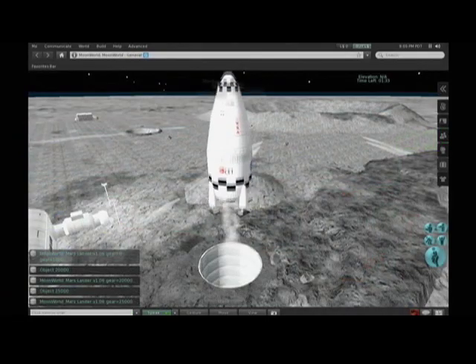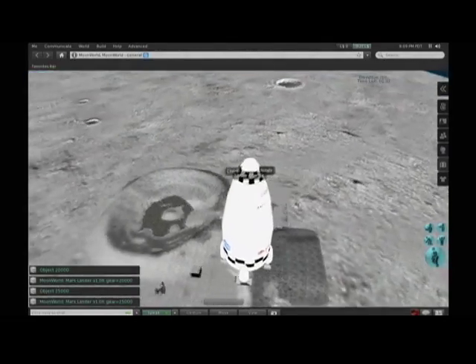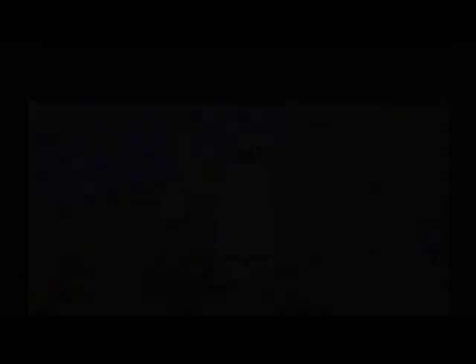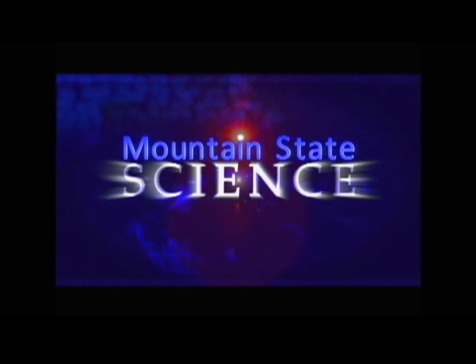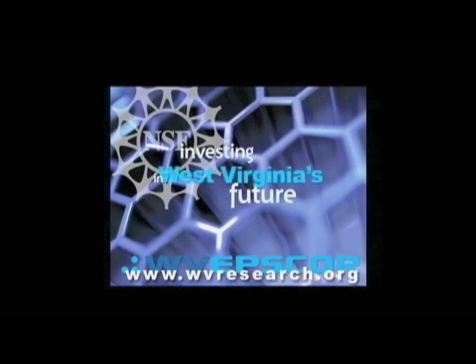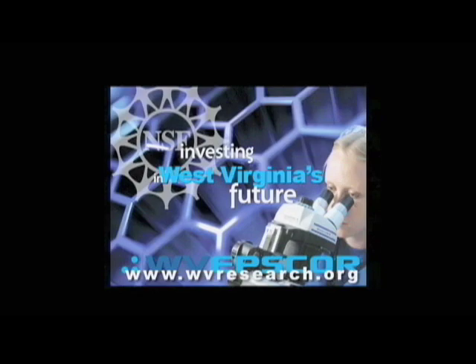For West Virginia Public Broadcasting, I'm Carrie Brown in Wheeling. Support for the Mountain State Science Series comes from the National Science Foundation's experimental program to stimulate competitive research, investing in West Virginia's future by building infrastructure for scientific research — on the web at wvresearch.org.